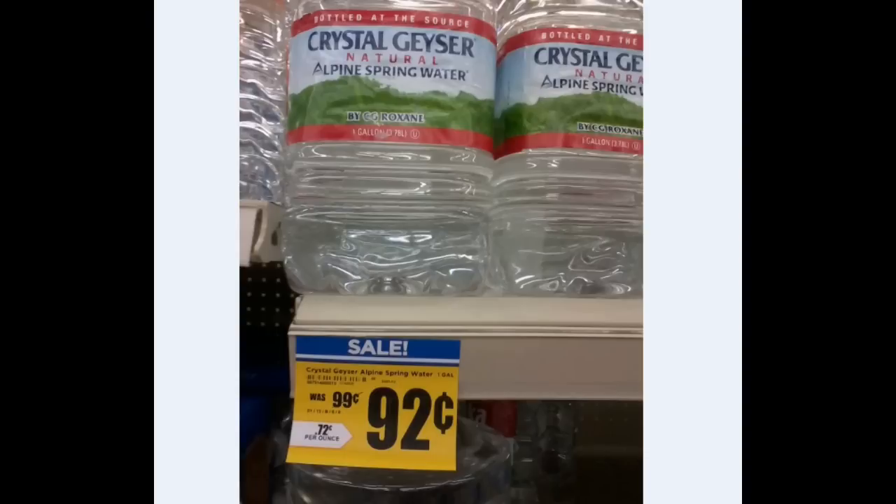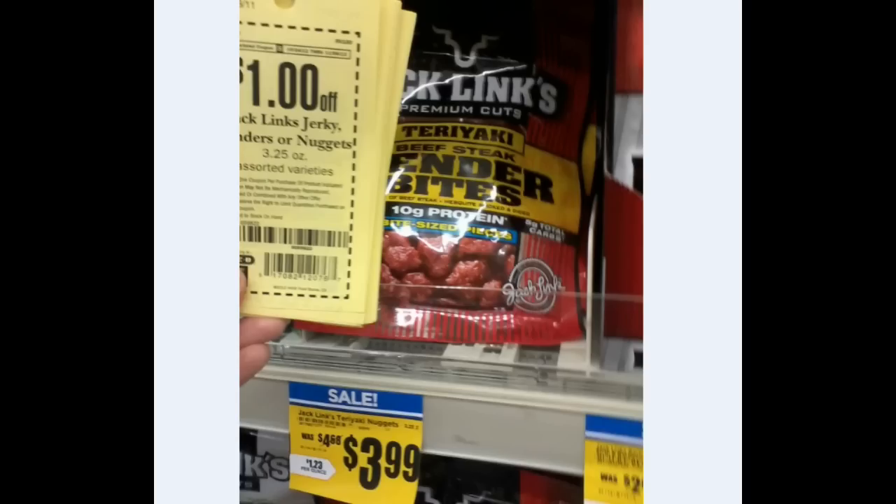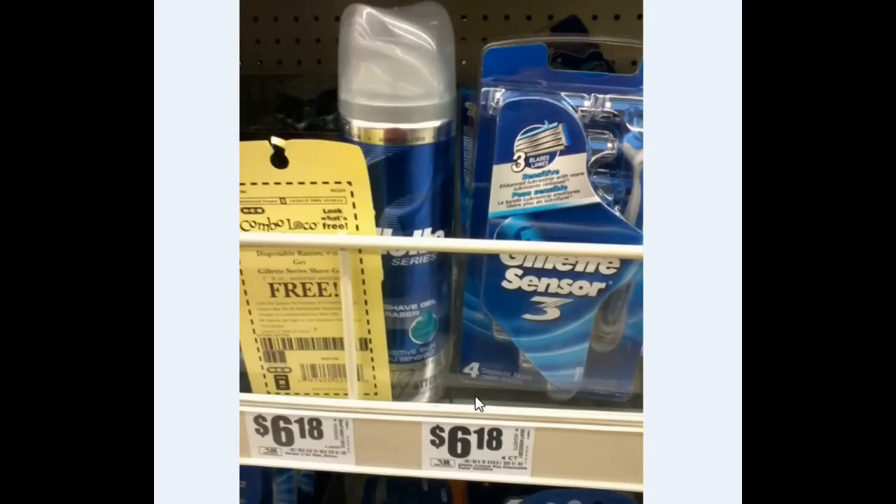Then the clearance or sale deal — the Crystal Geyser Water at $0.92. Then the H-E-B Trail Mix — they have $1 off two, six ounce to 42 ounces, so this one makes it about $1.90 each. The Jack Link's is on sale for $3.99. H-E-B has a $1-off coupon making it $2.99, and it's only on the tenders or the nuggets — not on the link or strip ones. But they are all $3.99.